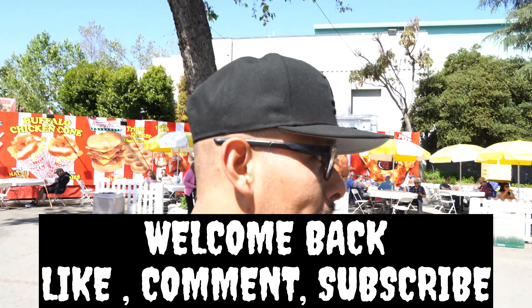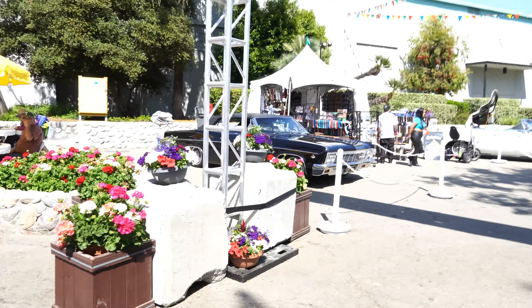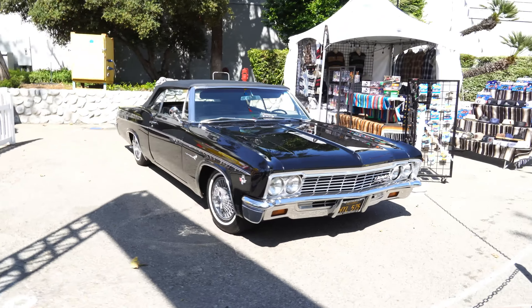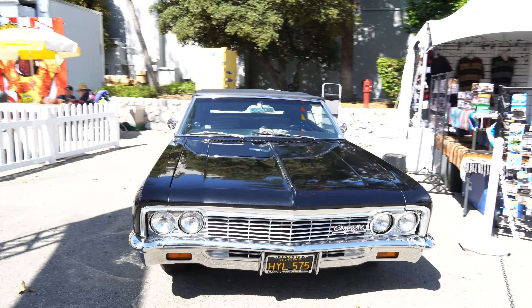What's going on guys, welcome back to the channel. It's suits here with Classic Era Society and we are out here at the LA County Fair. We broke away for a little bit to take a look at some of these vehicles.